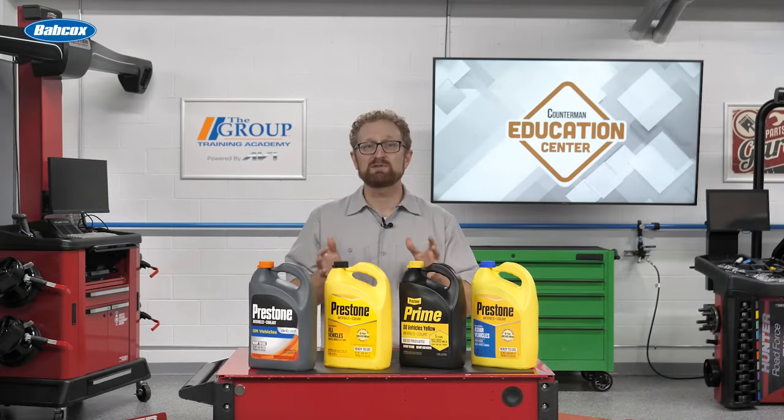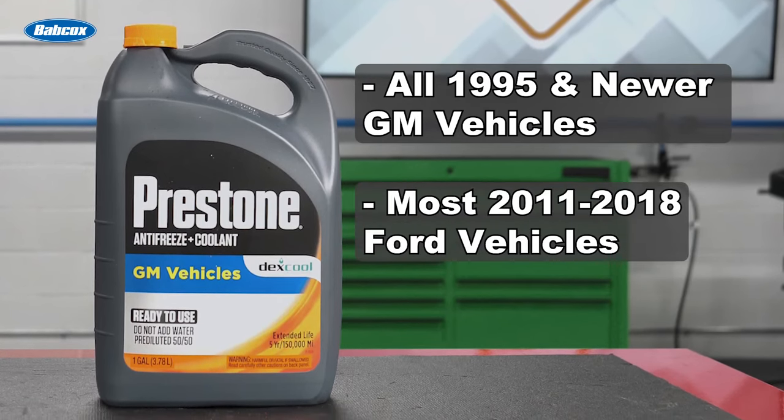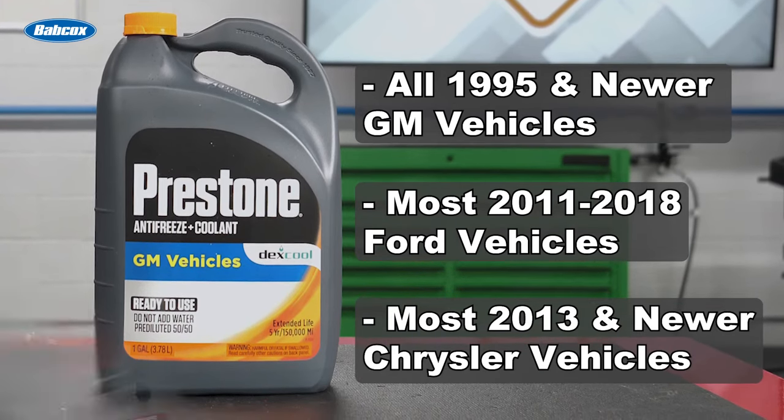For your customers who prefer to use a vehicle-specific product, Prestone's premium vehicle-specific formulas are manufactured to work with the different technologies used by automakers from around the world. For example, Prestone DexCool antifreeze coolant is designed to work with all 1995 and newer GM vehicles, most 2011 through 2018 Ford vehicles, and most 2013 and newer Chrysler vehicles.